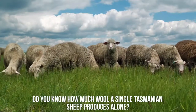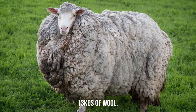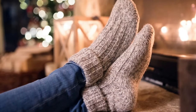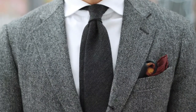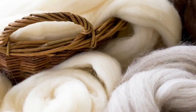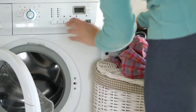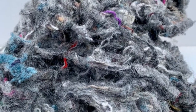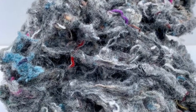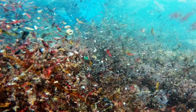Do you know how much wool a single Tasmanian sheep produces alone? 13 kilograms of wool! That's enough to make 61 pairs of socks and 27 full men's suits! But why is it so popular? Wool fibers have naturalistic properties that can outperform synthetic fibers. Wool products can last longer, demand less frequent washing at low temperatures, are readily recyclable and biodegradable in both land and water, and do not contribute to any microplastic pollution.